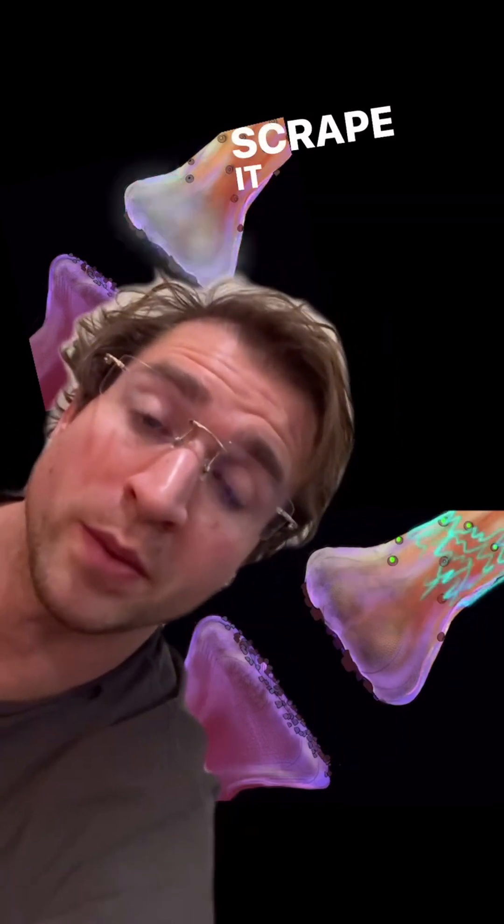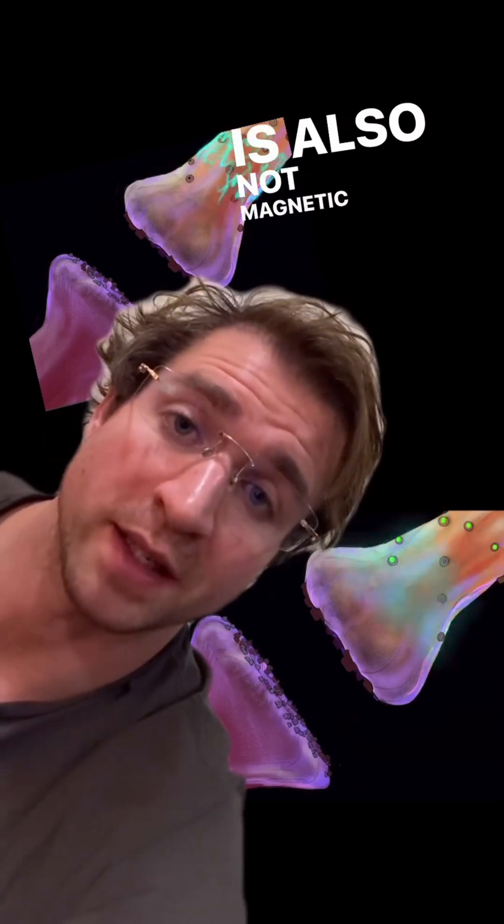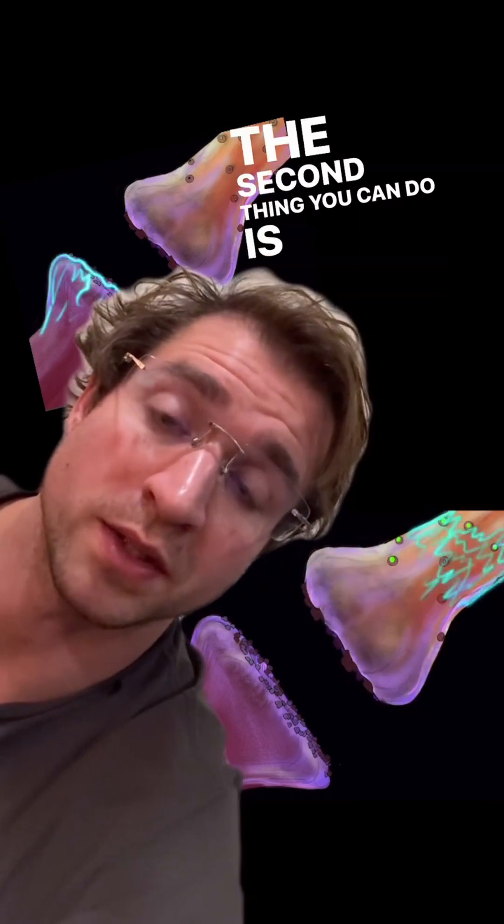The first thing you can do is check your water service line. Scrape it with a screwdriver or a coin. If it leaves a soft silvery mark where you scraped, that's lead. It is also not magnetic, so that's another way you could tell.